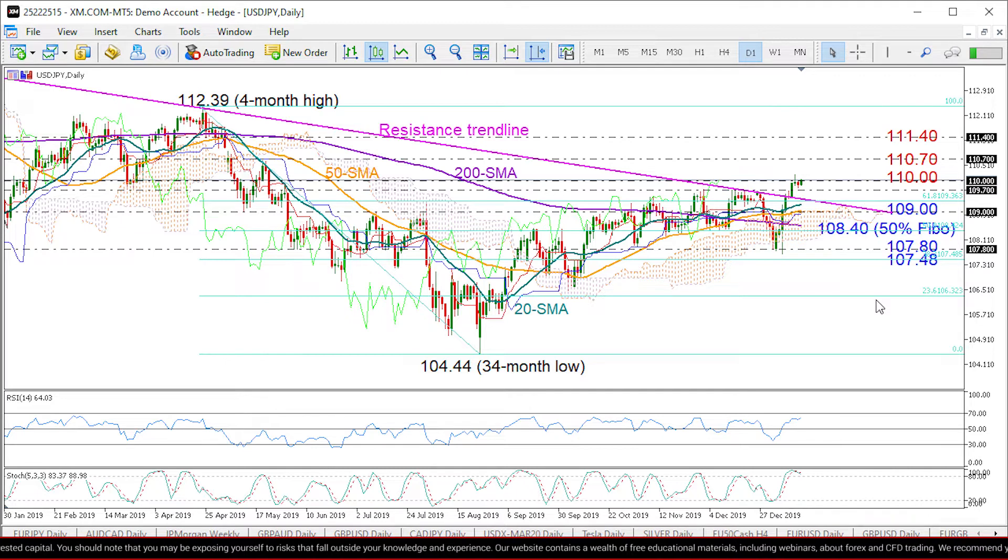So we can't rule out any downside corrections in the short term. If that's the case and the price loses ground, the resistance trend line should turn support to verify that its violation was significant. If not, then the 109 level will be the next target, while below 108.40 — which is the 50% Fibonacci of the downfall from 112.39 to 104.44 — we could expect another downfall probably towards the 107.80 level and the 38.2% Fibonacci at 107.48.